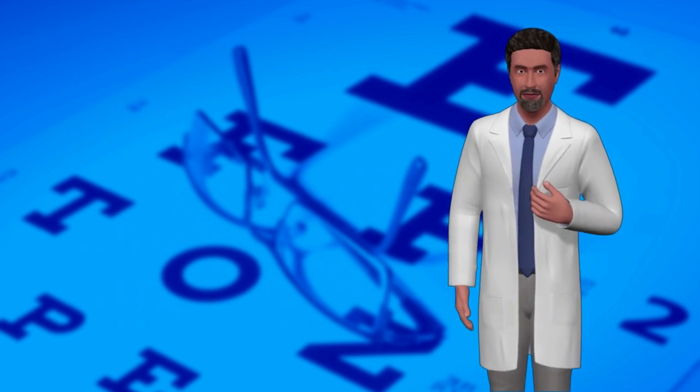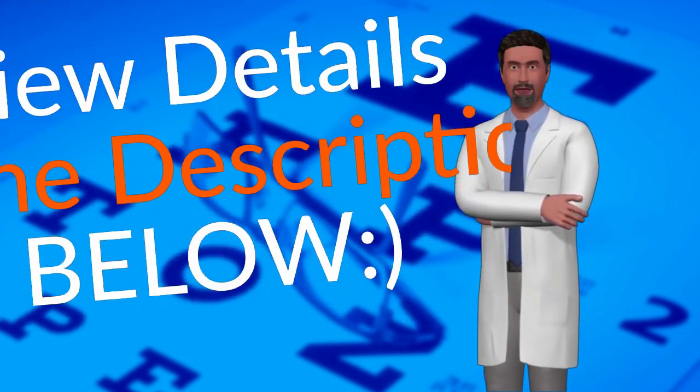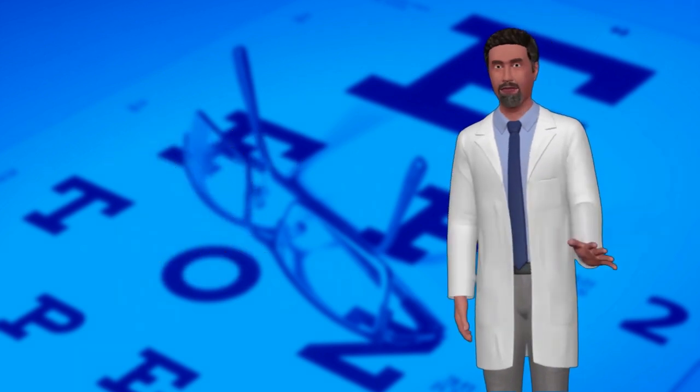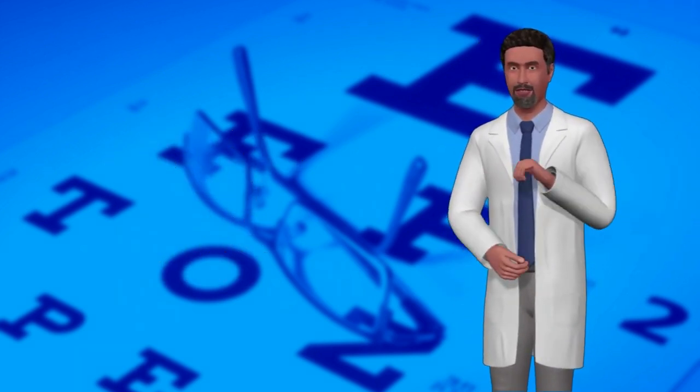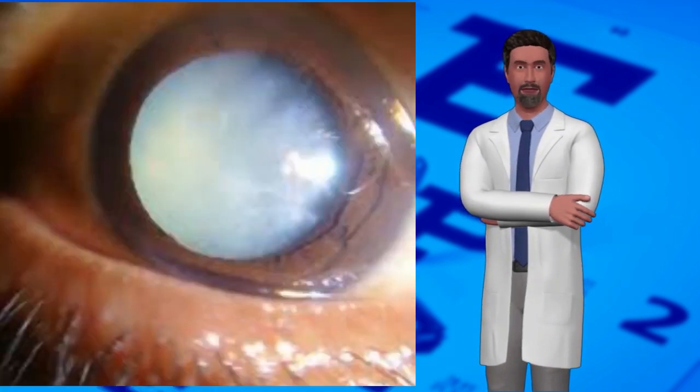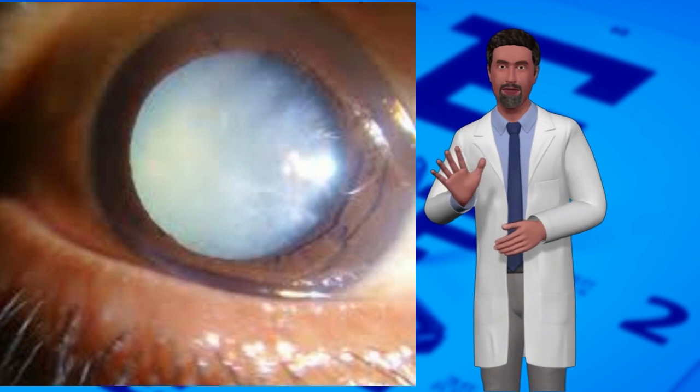Luteinol is a vision support formula containing lutein and zeaxanthin, which help to improve eye health and support against the adverse effects of age-related macular degeneration AMD. AMD is the leading cause of glaucoma and cataracts, and affects millions of people worldwide.